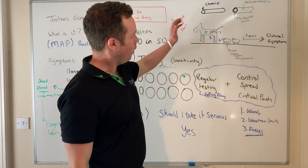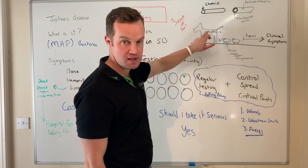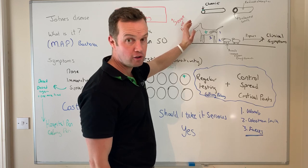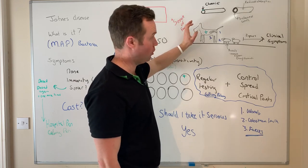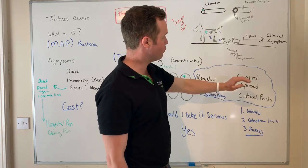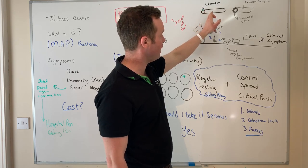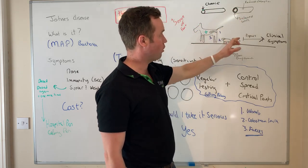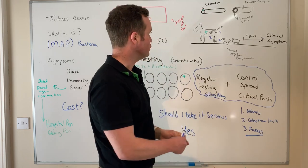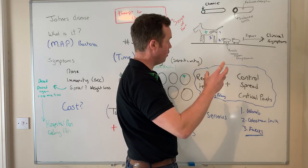Should you take Johne's seriously? Absolutely yes. Regular testing allows us to identify positive animals, which is really important — we don't want to keep them in the herd if at all possible. In herds with a lot of Johne's we have to manage them, but you need to know they're a risk. Now let's look at how Johne's spreads. A Johne's positive cow — who ingested it as a calf and now has chronic inflammation, with or without symptoms — can spread Johne's in three ways.